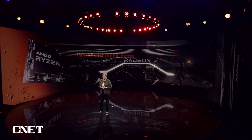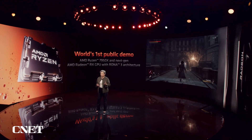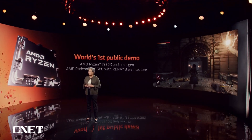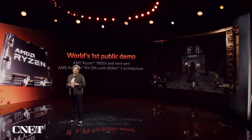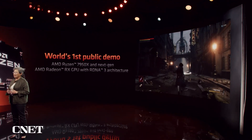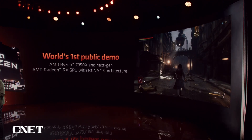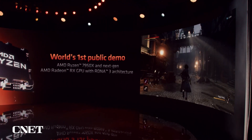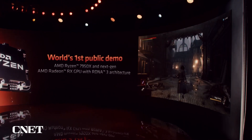The performance looks absolutely wonderful. And so for the first time ever, let's take a look at RDNA 3 in action with the Ryzen 9 7950X. What you're seeing here is the highly anticipated title Lie of P from our friends at Neowiz. This game was a breakout hit at Gamescom earlier this month based on its incredible visuals and gameplay. What you're seeing is 4K gameplay at ultra settings running on a pre-production RDNA 3 GPU.